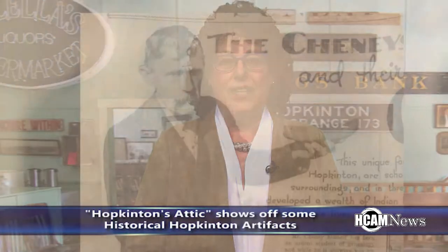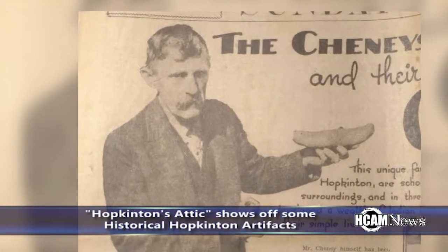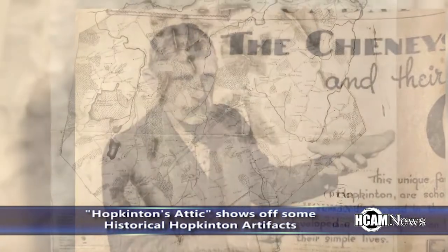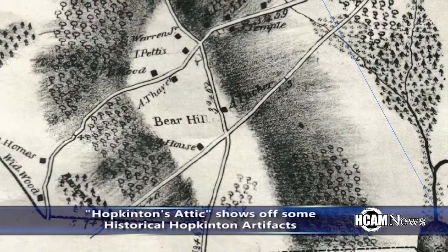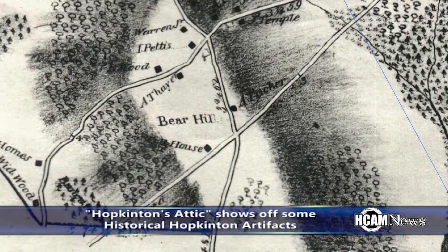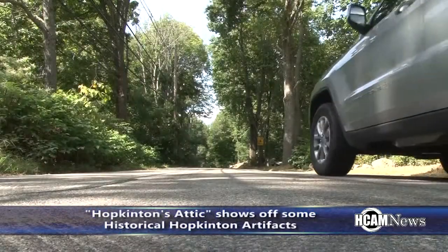Today we'll find out how one Hopkinton farmer dug up the dirt and led us to discover residents who were here 7,000 years ago. Our story begins with farmer Harry Cheney, who worked his 126-acre farm in the Bear Hill area of Hopkinton over 100 years ago, along what we know today as School Street.